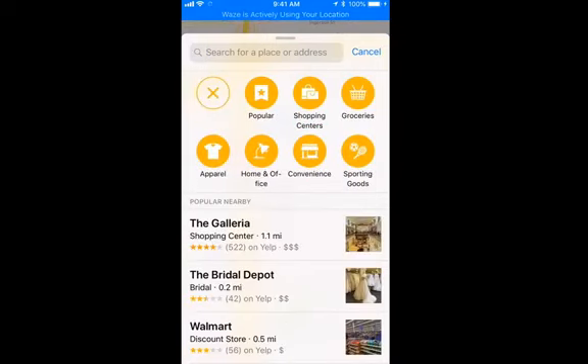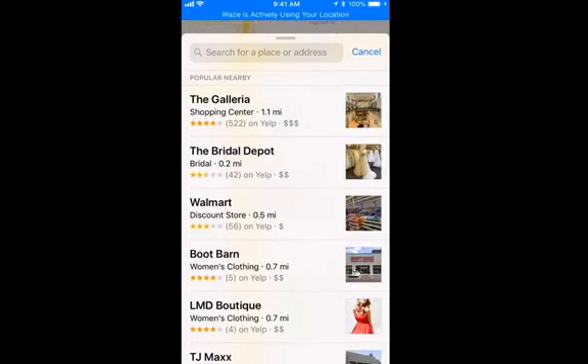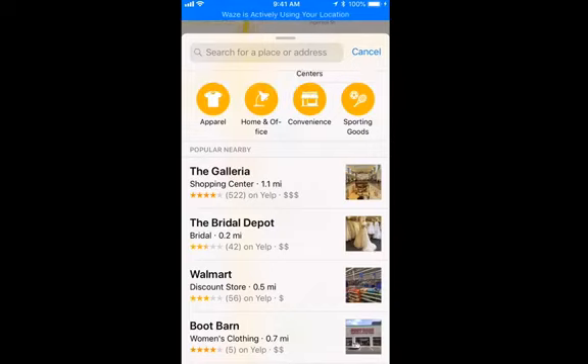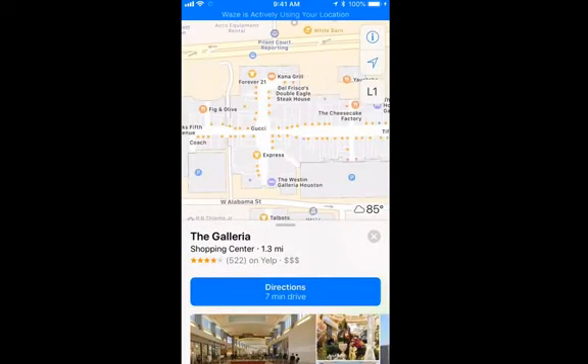Here's some areas nearby. It's also giving me an option to specify further what I'm shopping for — popular shopping areas, apparel, groceries, sporting goods, and here's some popular nearby. I'm going to tap on the Galleria. We can see it has three dollar signs, so this place might be a bit pricey. It's a shopping center 1.3 miles away from us. The other nice thing about Apple Maps is at the bottom right corner, right below where it shows the parking garage on the map, it tells me what the weather is looking like. I do like that part about the Apple Maps.